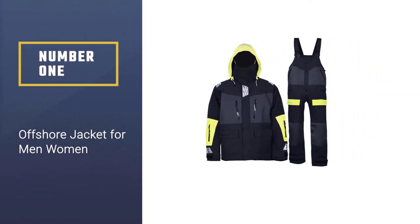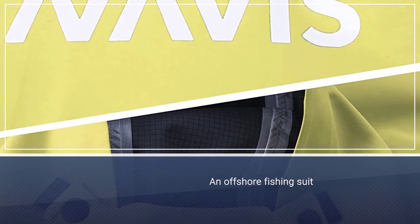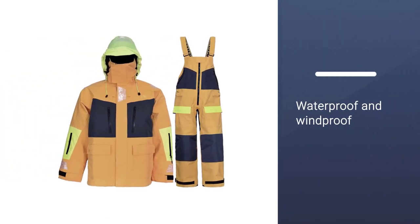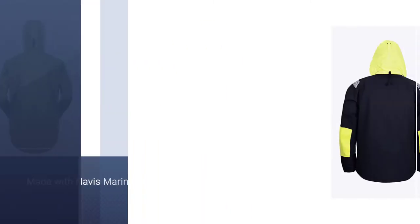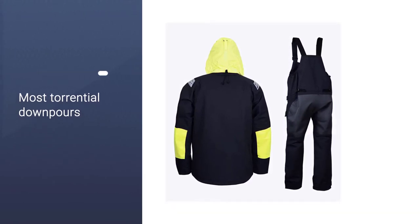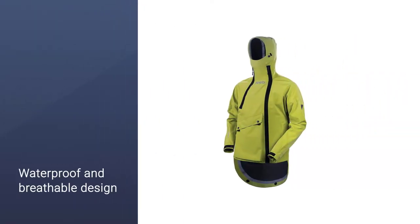Number one, most popular: the offshore jacket for men and women. The Navi's Marine fishing suit is actually an offshore fishing suit, but it works great for ice anglers as well. This bib and jacket combo is waterproof and windproof, so you're protected from the elements. It is made with Navi's Marine Tech two-ply fabric, which can withstand even the most torrential downpours. It holds up well in the cold with a fleece-lined collar, warmer pockets, and dry suit protection. It also has reflective details for added safety. While it isn't made specifically for ice fishing, its waterproof and breathable design is perfect for anglers fishing in an ice shelter or in the cold outdoors with some added layers.